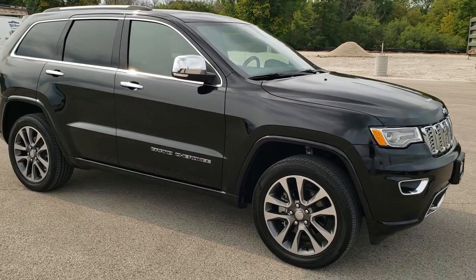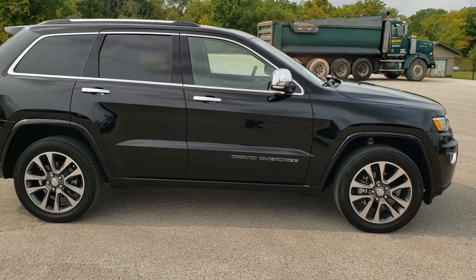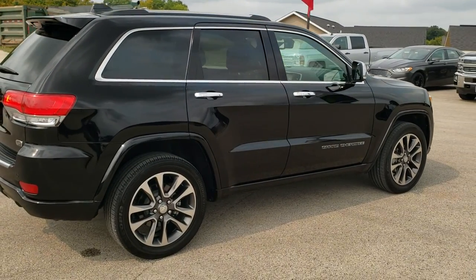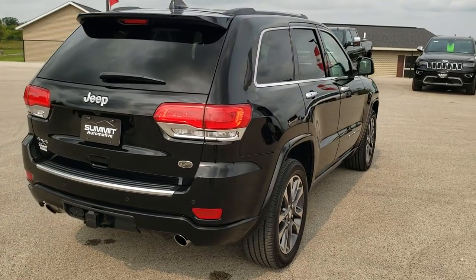This vehicle has a 3.6 liter Pentastar V6 motor. It has been fully safetied and inspected by our service shop, has a fresh oil and filter change, all the fluids have been checked and topped off, and this Jeep is 100% ready to go.